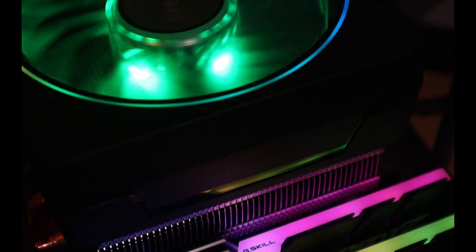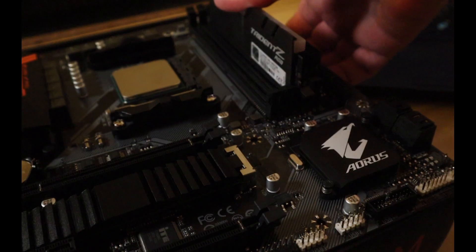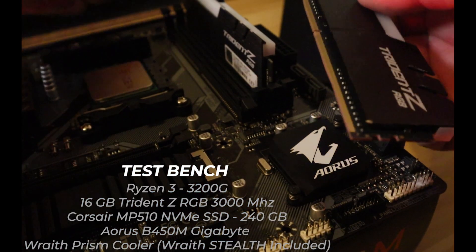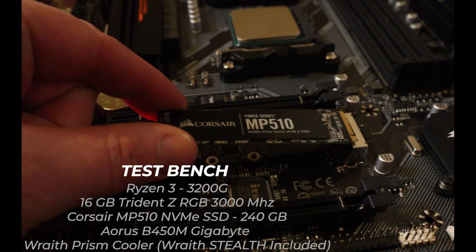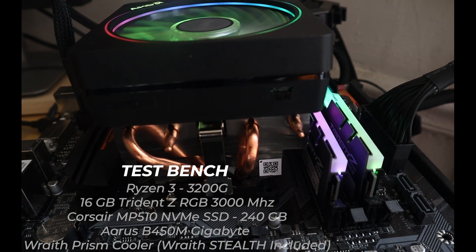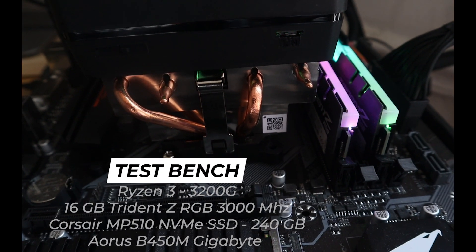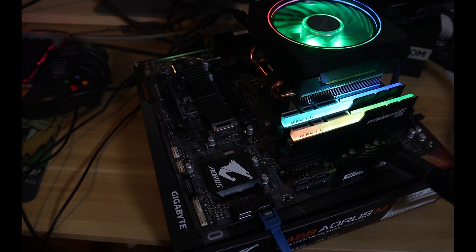Something like this has never been offered by Team Blue. On our test bench today, we're using 16GB of G-Skill Trident Z RGB clocked at 3000MHz, a Corsair MP510 NVMe SSD, and since we're overclocking this APU, I decided to use the Wraith Prism Cooler for extra cooling performance. It's all sitting on the B450 Aura SM motherboard from Gigabyte.